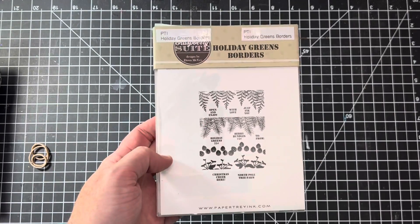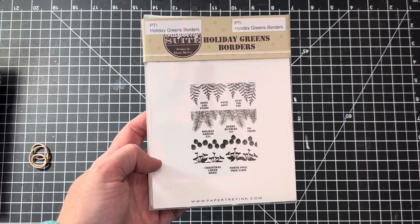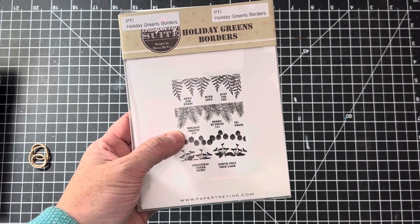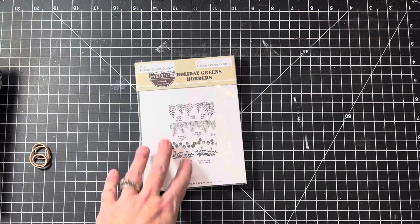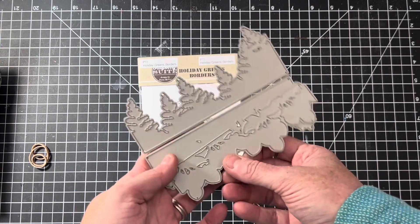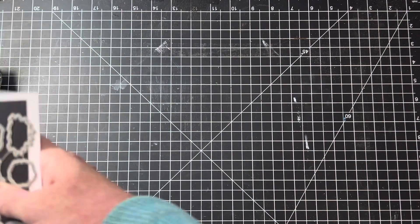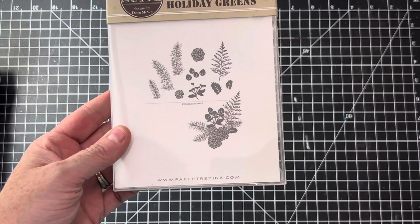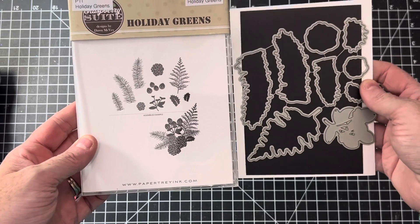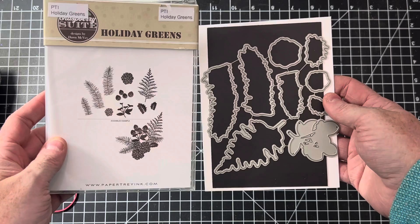Next one is Holiday Greens Borders. I have this one in my personal stash as well — I've used the pines before and they're super detailed and very pretty. These also come with matching dies so you can cut them out. And one that kind of matches it is called Holiday Greens — great photopolymer stamps that show you the size of the image on the cover, but the dies cut out the matching images and they're quite a bit larger.